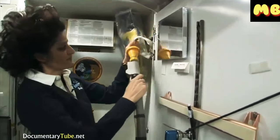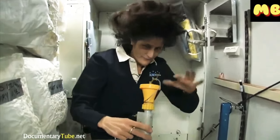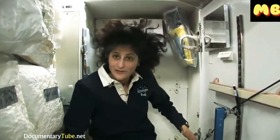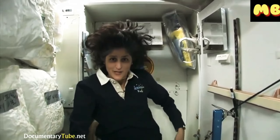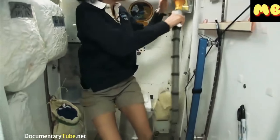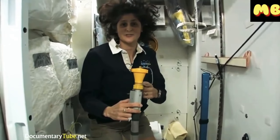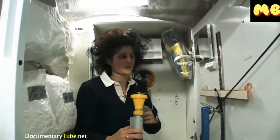This device right here is for number one. They're two slightly separate functions, but you can essentially do both by hanging on right here. It's color-coded so you don't get them mixed up — yellow is for number one.